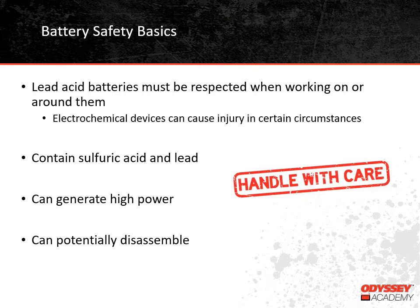Batteries can also generate high power. They are a source of stored energy — all that needs to happen is that their terminals be connected to a load. That load can be connected intentionally or by accident; either way, the battery will provide energy. Finally, under very specific conditions, batteries can potentially disassemble — this means they might break apart, quite often with some force. Again, we aren't saying this to frighten anyone. Hundreds of thousands of lead acid batteries are used safely every year, but we just want you to be aware of the situation.